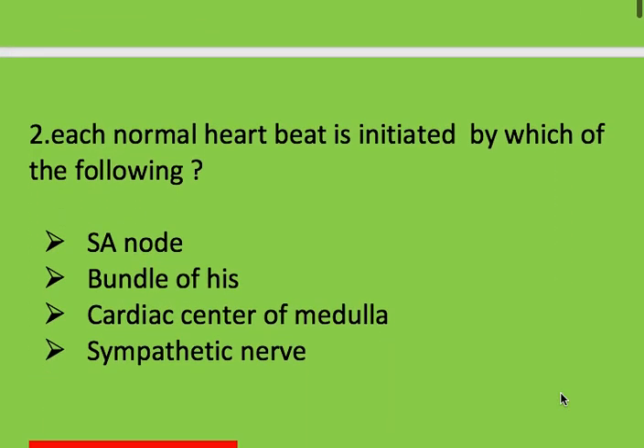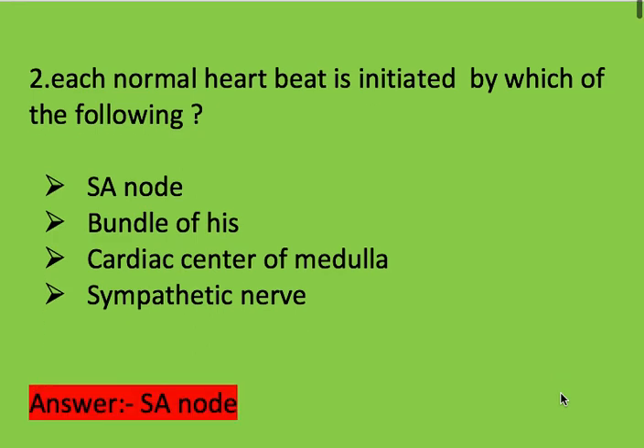Next question: each normal heartbeat is initiated by which of the following? Options: SA node, bundle of His, cardiac center of medulla, and sympathetic nerve. Right answer is SA node, or sinoatrial node.